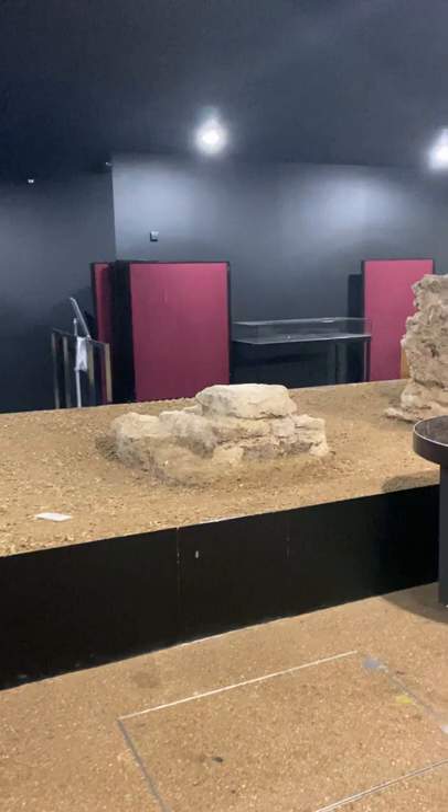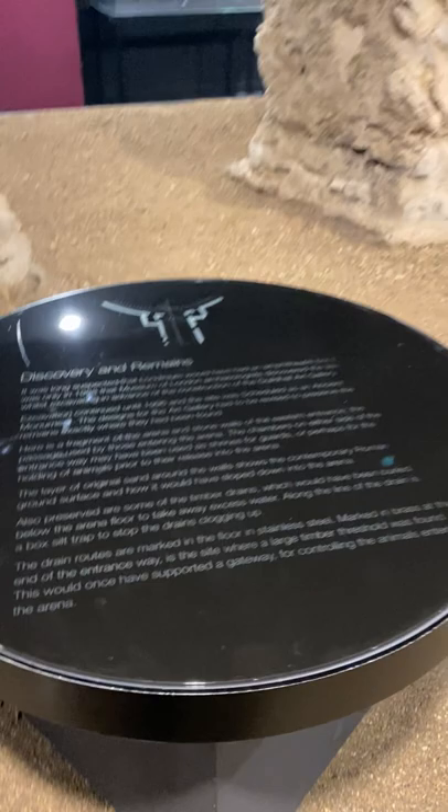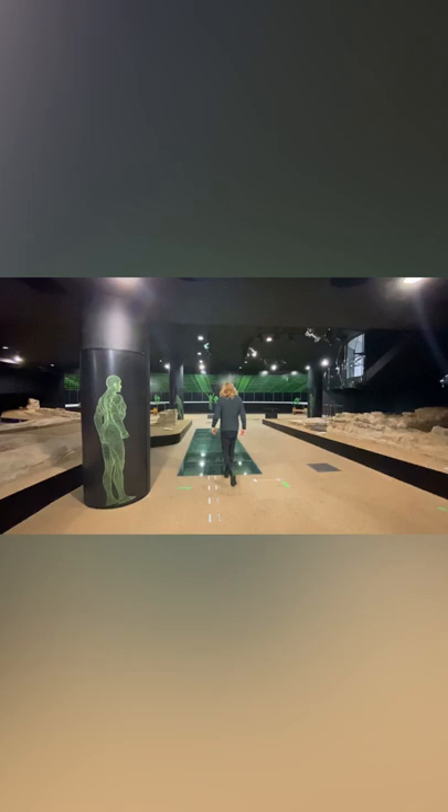London's first Roman amphitheatre was built in AD 70 from wood, but was renovated in the early 2nd century with tiled entrances and ragged stone walls. The amphitheatre was used for various public events such as gladiator games, entertaining soldiers and the public with animal fighting and public execution of criminals, as well as religious activities.